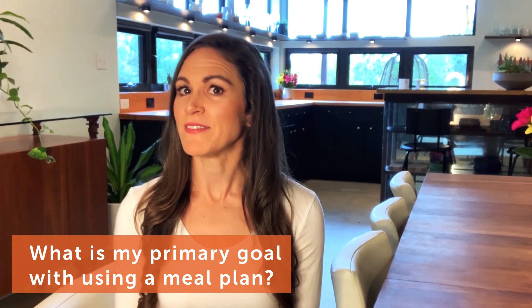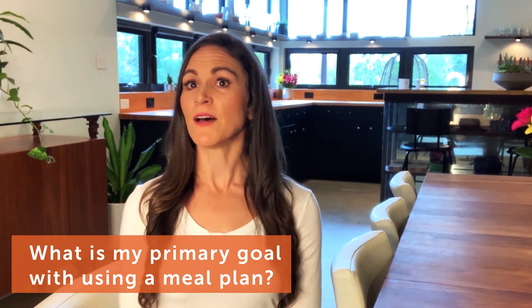So that's how my meal planning website, PrepDish, works. If you're trying to decide what meal planning site is going to work best for you and your family, here are some questions you'll want to consider. What is my primary goal with using a meal plan — saving time, saving money, eating healthier?